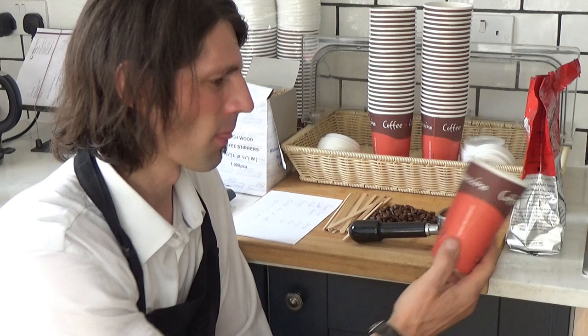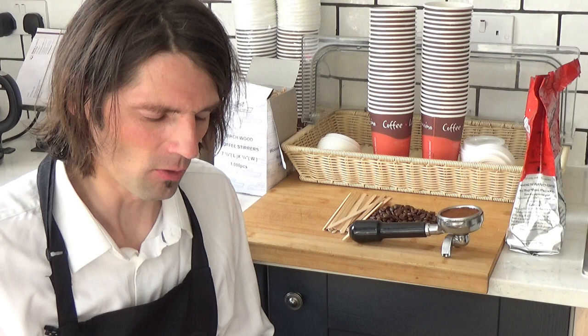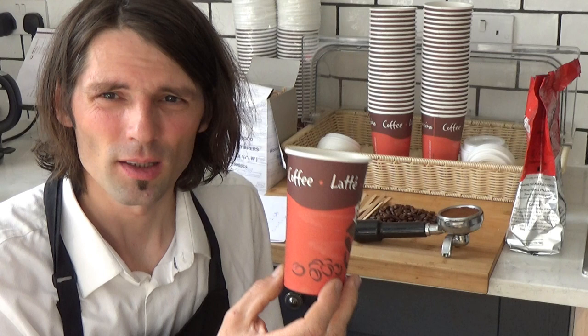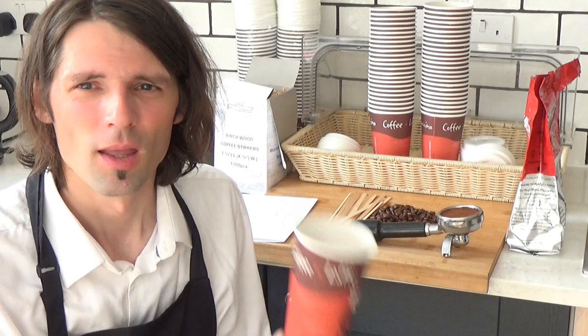First of all, I want to tell you how much it costs to make one cup of coffee. Here I got a list which I counted. Paper cup 10p, coffee beans also 10p, milk 15p, sugar 1p. So to make one cup of coffee it costs 40p just for products. And you can sell from 2 pounds to 3 pounds, so the profit is huge.